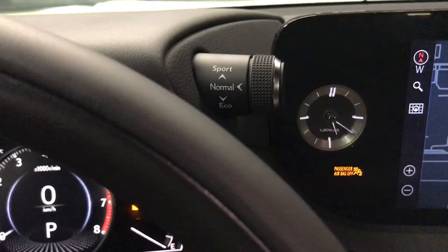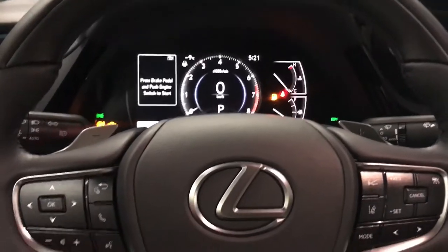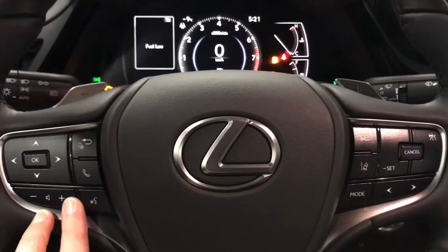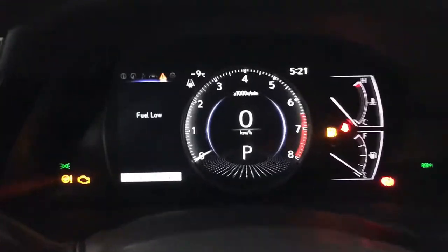We have drive mode select, giving us sport, normal and eco, as well as paddle shifters, audio controls and hands-free communication. Driver controls are on the right, along with the driver information display.